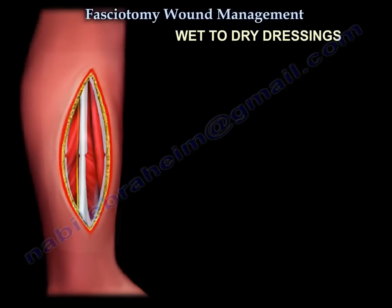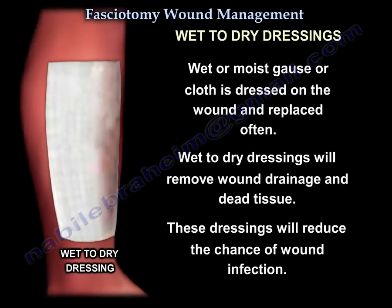Wet-to-dry dressings: wet or moist gauze or cloth is dressed on the wound and replaced frequently. The wet-to-dry dressings remove wound drainage and dead tissue when removed. These dressings also reduce the chances of wound infection.